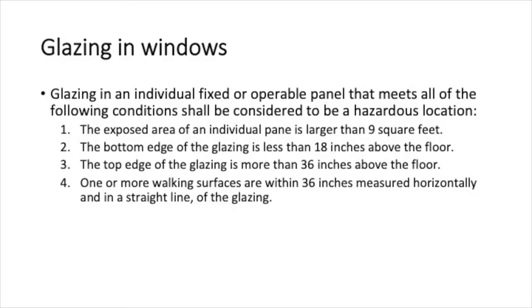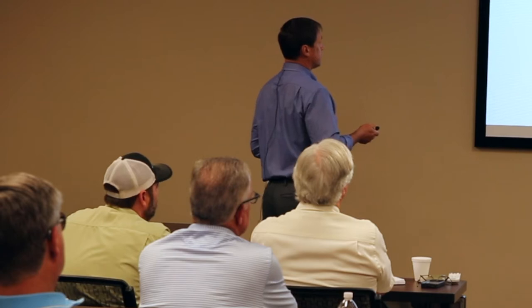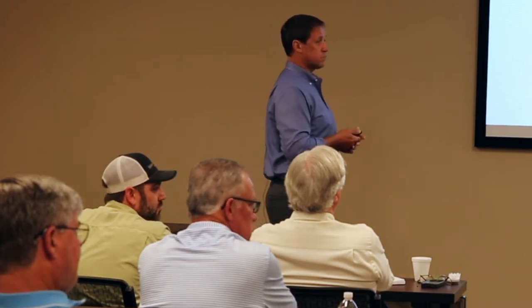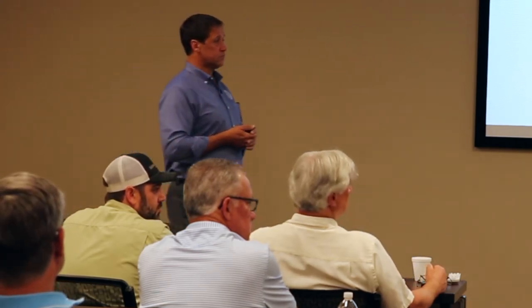The conditions are: exposed area of the individual pane is larger than nine square feet; the bottom edge of the glazing is less than 18 inches above the floor; the top edge of the glazing is more than 36 inches above the floor; and one or more walking surfaces are within 36 inches measured horizontally from the glazing. A common example is a courtyard swimming pool — a lot of times people don't realize those pools are right up against a walking surface, and if that walking surface has windows around it, all those windows fall in that hazardous location.